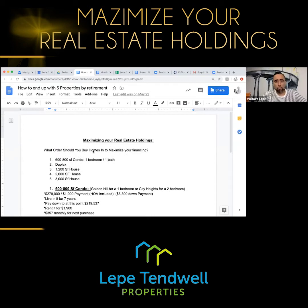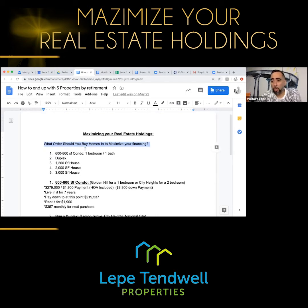It all comes down to maximizing your financial capability — what type of loans can you get, how can you get them, and what order should you be buying your homes? That's where we're going: the order you should be buying homes when you first start. If you already started, not a big deal — you just go on to the next step.